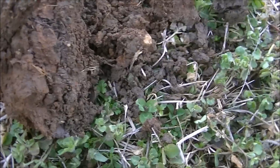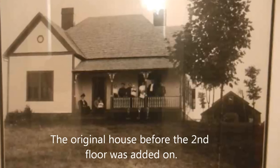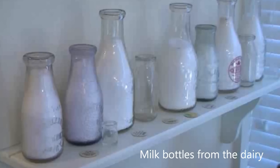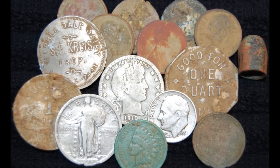Yeah, it is. Nice — another milk token! Clean it up later. Here we go.